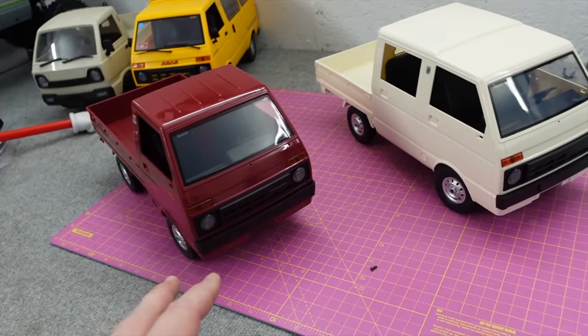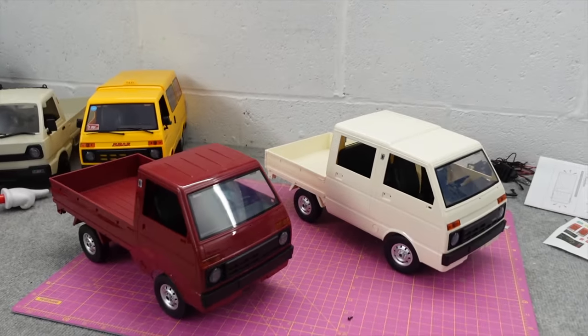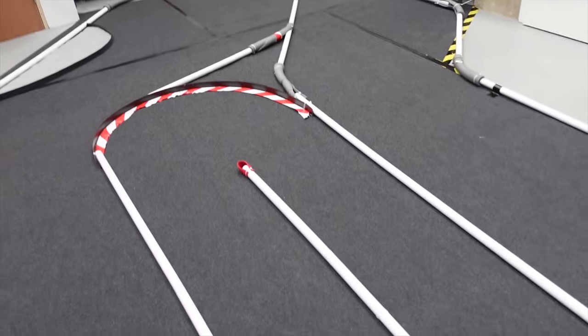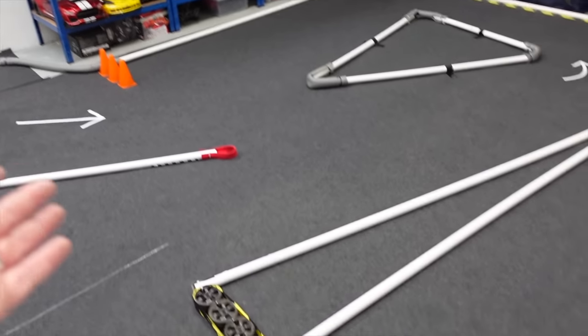I'm going to get all the accessories on and put some stickers on, charge the batteries, and then I'll show you the two speeds and two steering rates. Then it's time for some time trials. The track is still under construction but we're at a point where we can definitely run some cars around it - ignoring that one line for the time being.